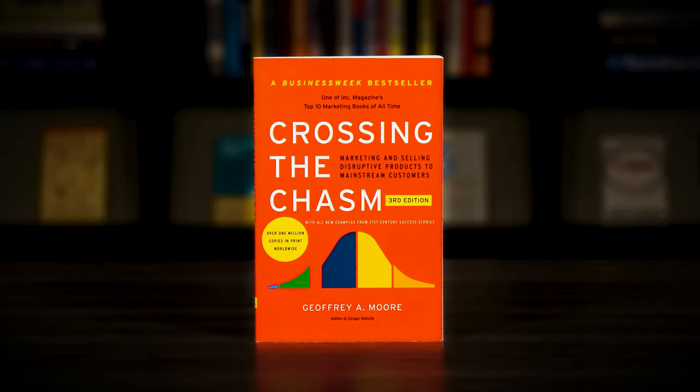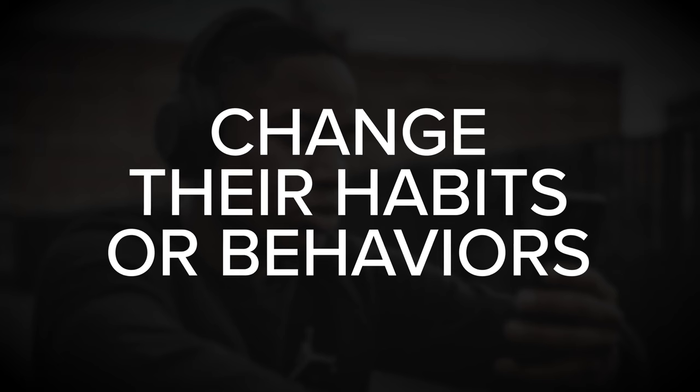Crossing the Chasm by Jeffrey A. Moore explains how to market disruptive products to a mainstream audience. The insights apply to any product or service that requires customers to change their habits or behaviors in order to use it. So if your solution breaks with industry norms or challenges the status quo, then this is a must-read book for you.